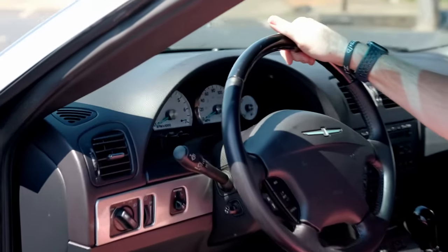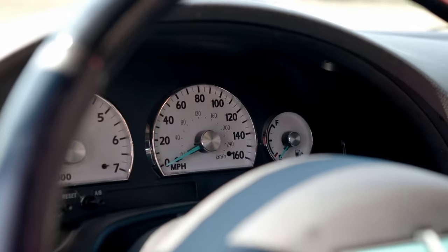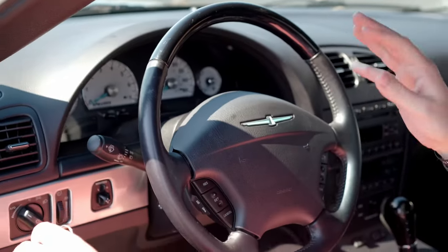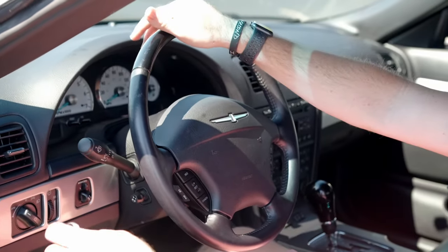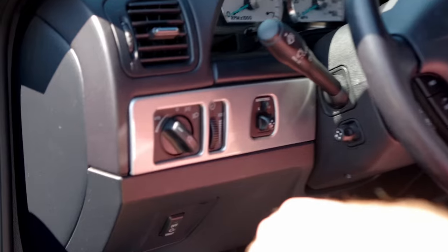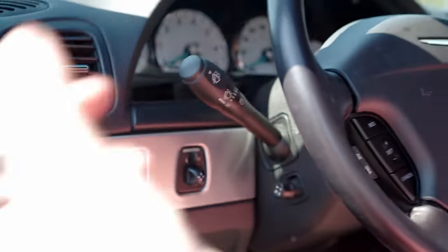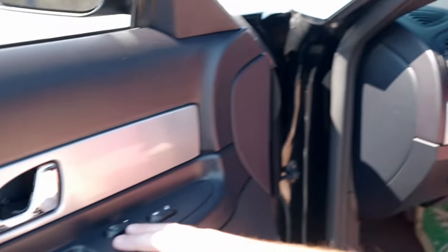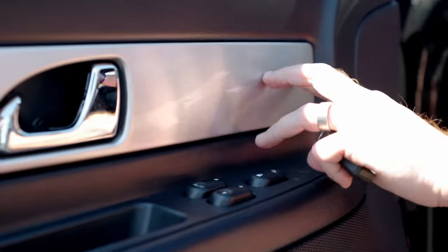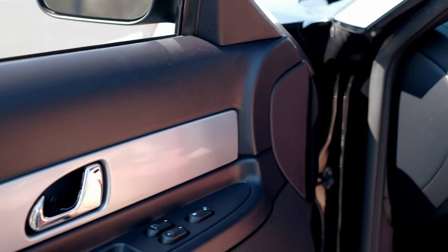Sitting inside the 2003 Ford Thunderbird, you get retro-inspired white gauges with a teal needle that invokes the same teal on the T-Bird emblem on the hood, trunk, and a few other places — a nice retro callback. You can definitely see the parts-sharing with the LS platform. You get typical Ford switchgear everywhere of the early 2000s, including your window and lock switches. There is an interesting plastic-aluminum look that is actually nice for the era, with somewhat soft-touch materials on the upper dash and doors.